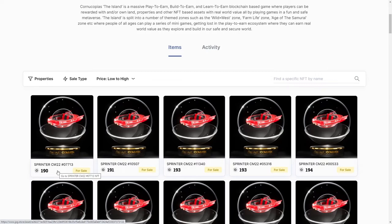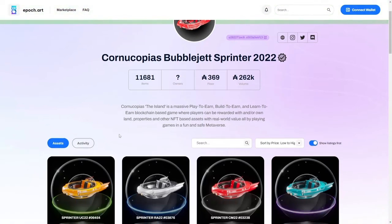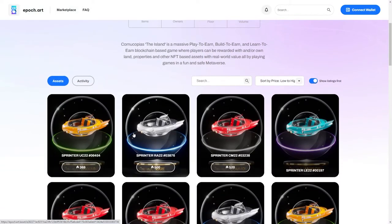The second marketplace is called epoch.art. They don't really have many of them for sale — looks like only three — because this is one of the newer markets trying to compete with JPG.store, which I think is the biggest one on Cardano. But you can go to both sites and compare prices; you might actually find an uncommon or rare one cheaper there.